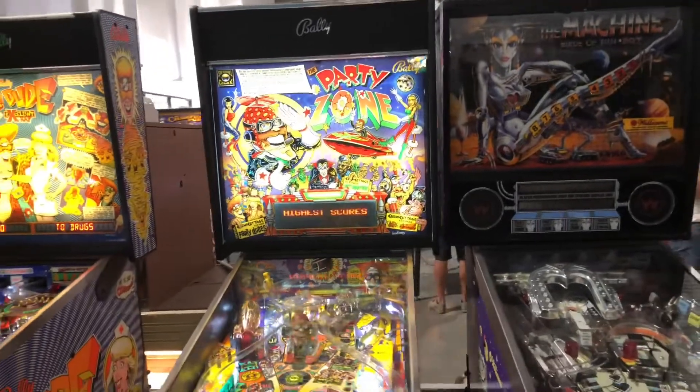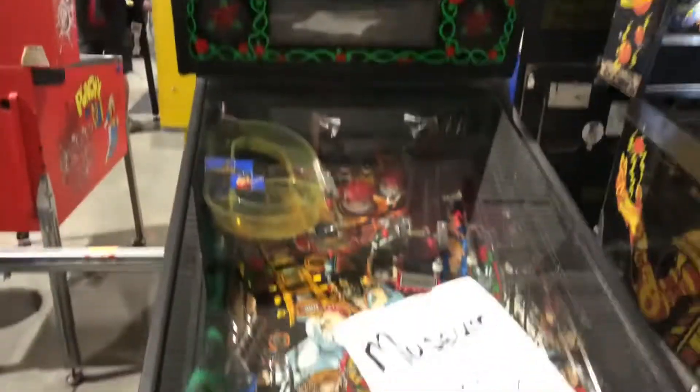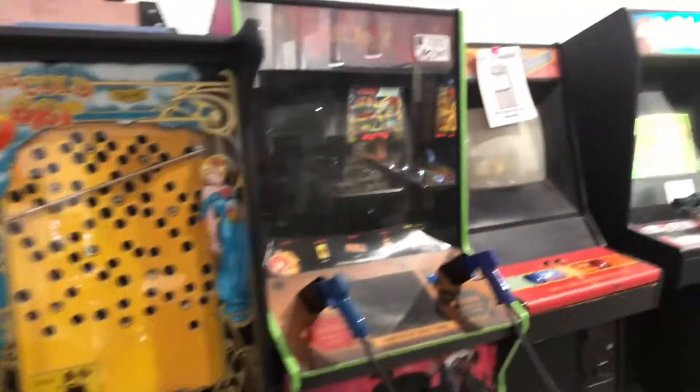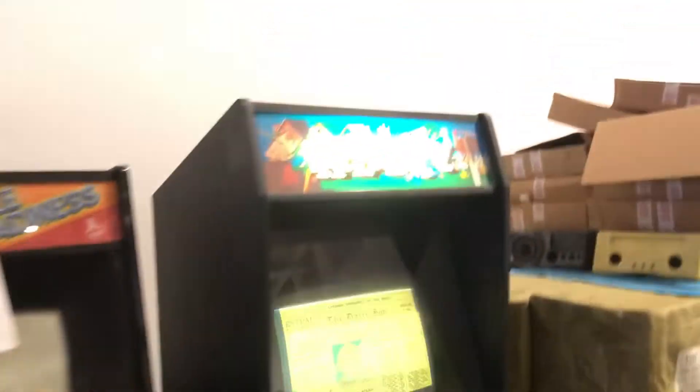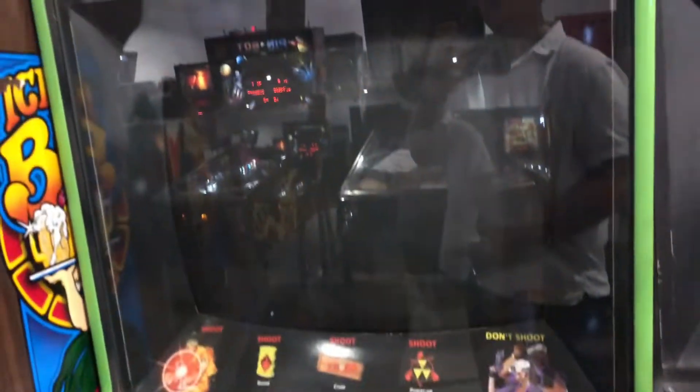Party Zone, The Machine, Guns N' Roses machine, Pinbox. Very cool. And I'm missing some on the back of me. We got Paperboy, Area 51 — I remember that being in a movie theater by my house growing up.